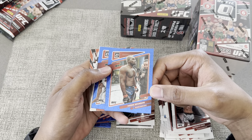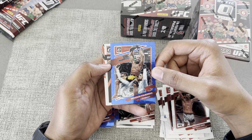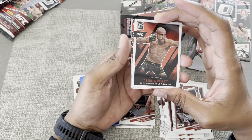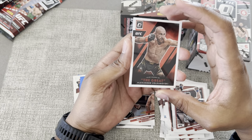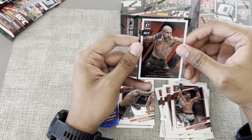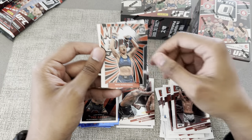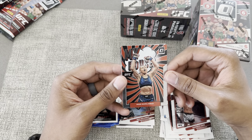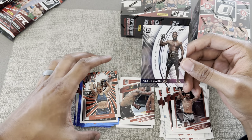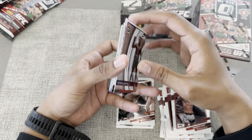Derrick Brunson, Davison Figueiredo, and this looks like an insert. We got the great Alexander Volkanovski — also known as... we got another My House! Rose — Thug Rose! Oh yeah, look at that.